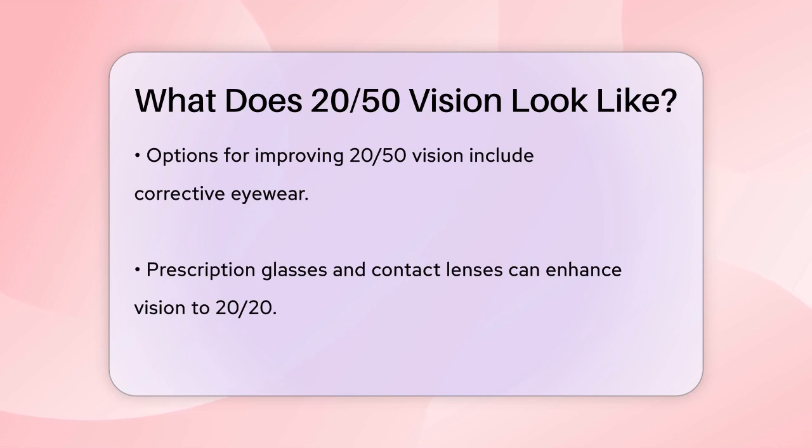This type of vision is measured using the Snellen eye chart, which is what your optometrist uses during an eye exam. The chart has lines of letters, and each line corresponds to a different visual acuity measurement. If you can only read the letters on the line that corresponds to 20-50, that's your visual acuity.